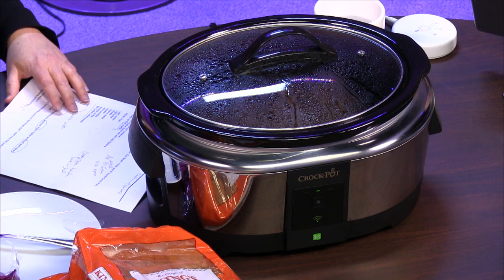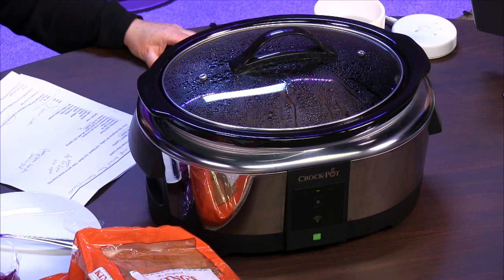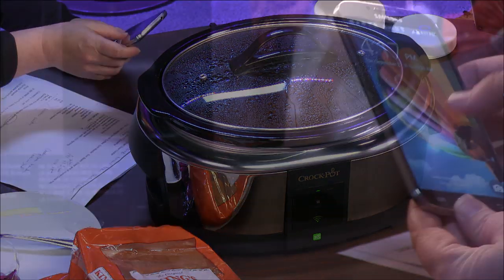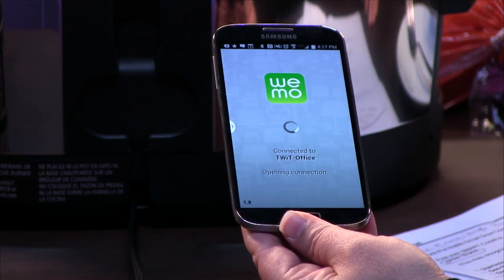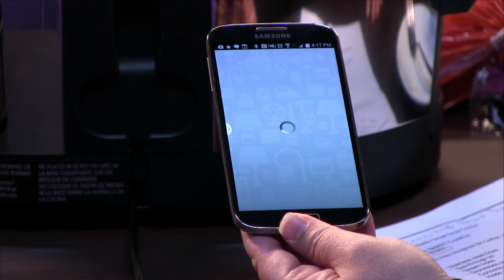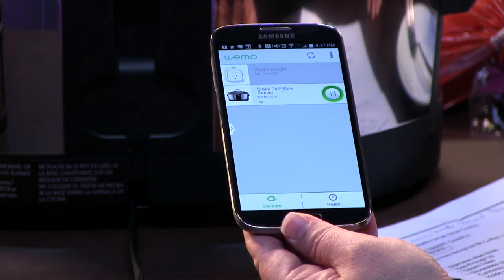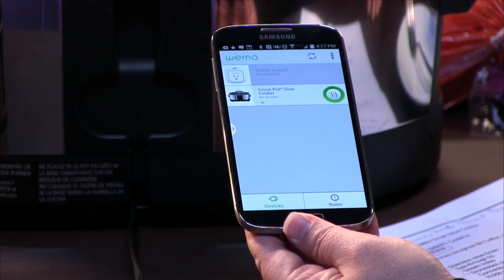What you do when you get the Crock-Pot is you plug it in and then you download the app — it's really all about the app. It will connect to your Wi-Fi, and it also works with 3G and 4G. The app is available for Android 4.0 or higher and iOS 6 or higher.